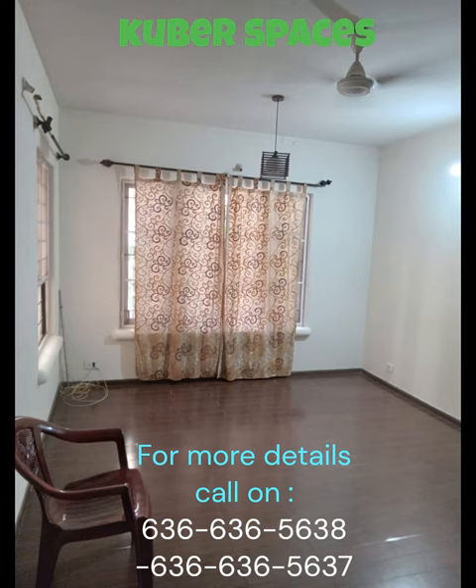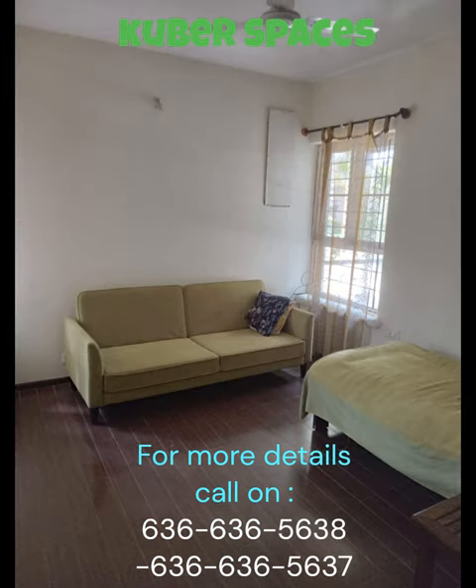If you are looking for a quick deal in Bangalore, then this apartment in Dodabalapur is the right choice for you. Located in a safe and secure locality, this luxury apartment offers a well ventilated and spacious living space.